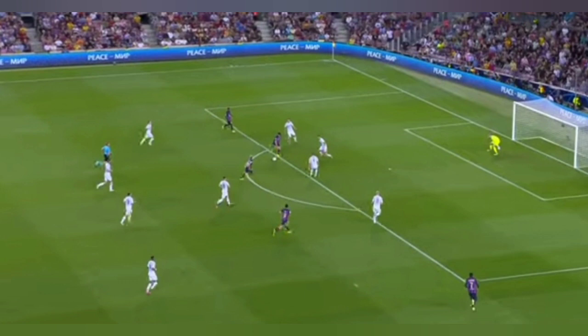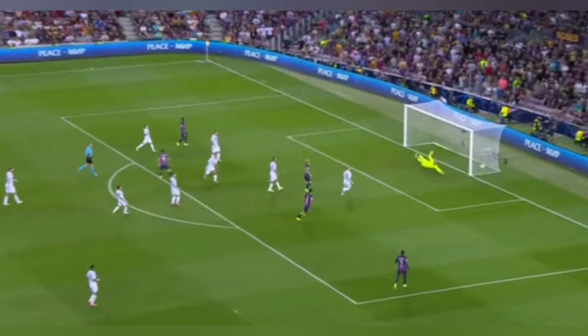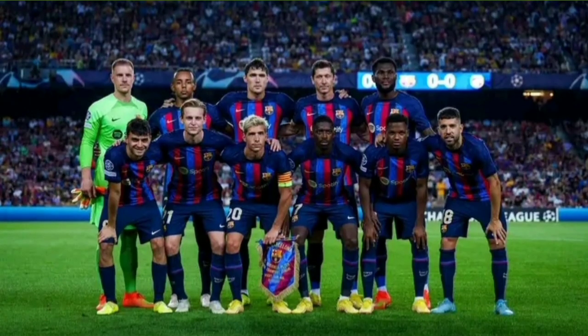Previously you wouldn't expect this from a Barcelona side — you'd expect them to build up again. But in this case Barcelona simply went forward. We saw this against Sevilla as well, where they used Dembélé to get in behind and score goals, similar to a Liverpool approach.